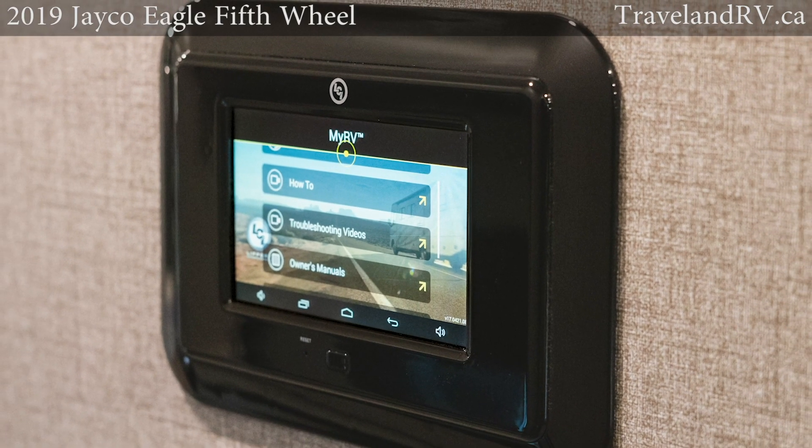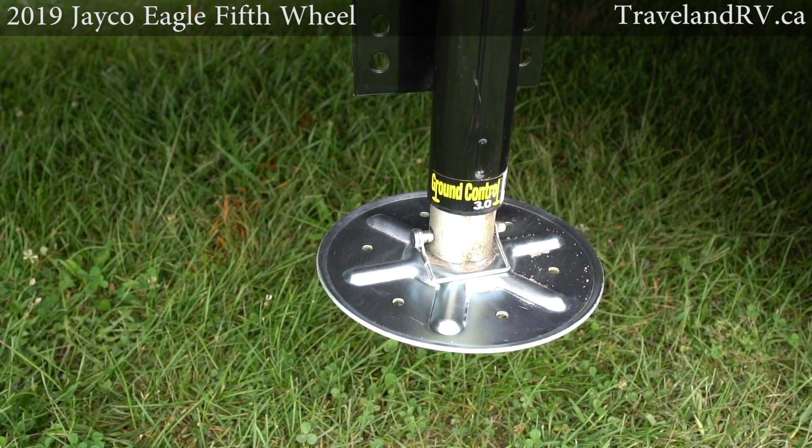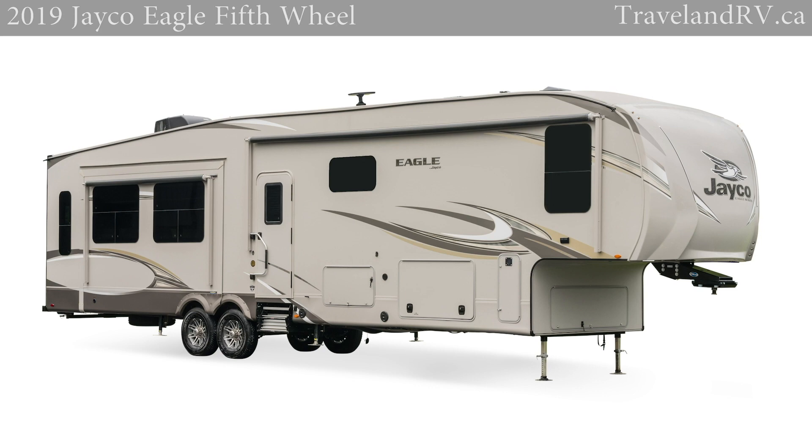Eagle fifth wheels also feature an optional Wi-Fi controlled auto leveling system designed to take the headache out of even the most remote terrain. The 2019 Eagle and Eagle HT — the possibilities are endless.